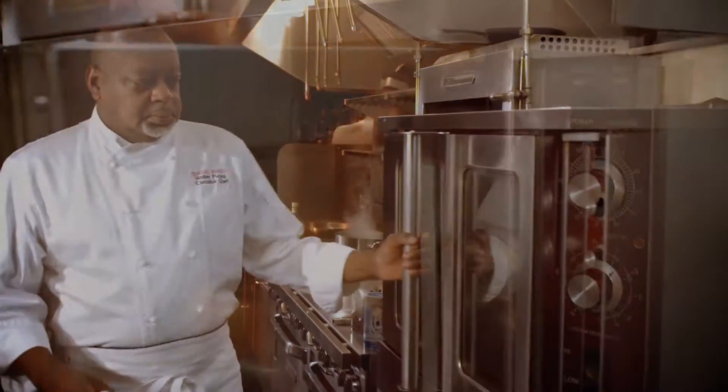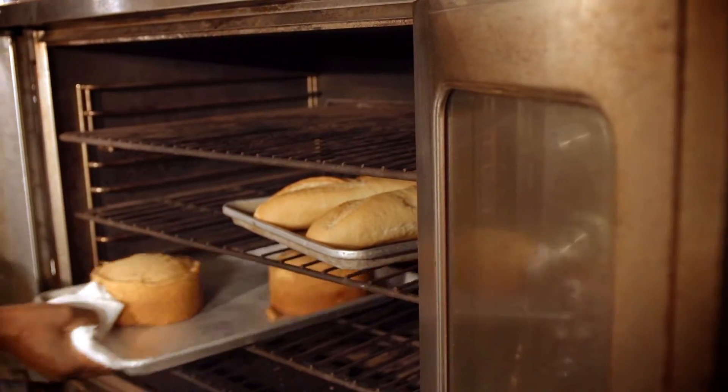Heatwise — perfect, even, consistent, across. Same thing with baking, especially soufflés.